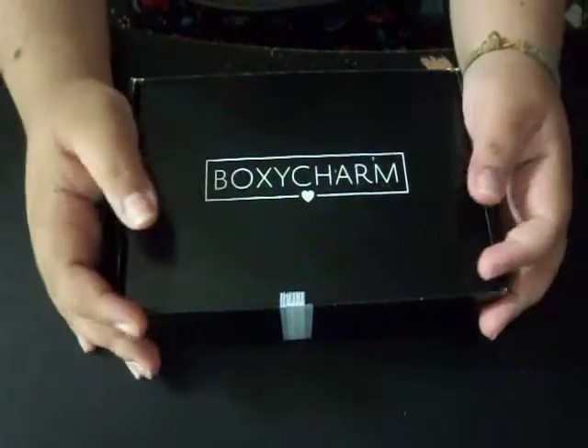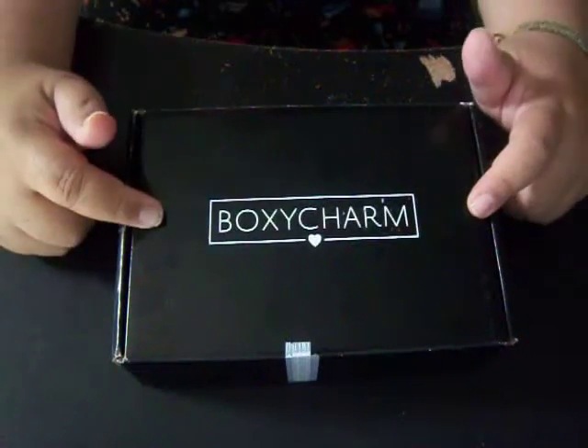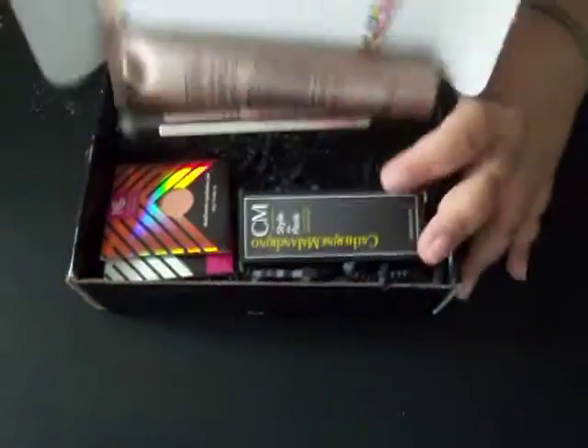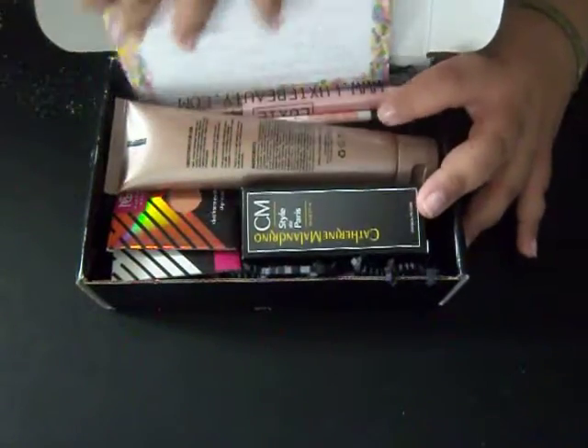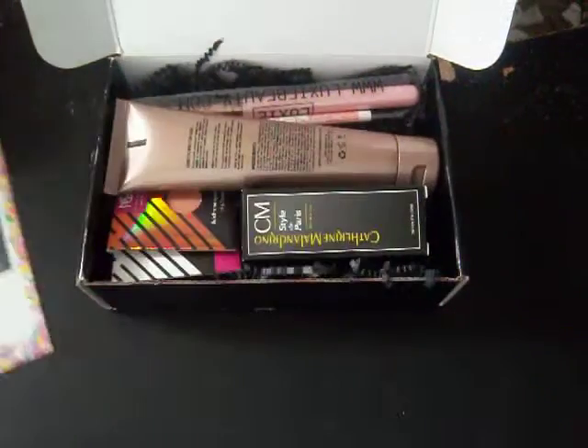Hi guys, it's me Junie. I'm back with another video and this time it's my boxy time. So let's get into this box. This is my March box and stuff is flying everywhere. The theme of this month's box is sweet treats.